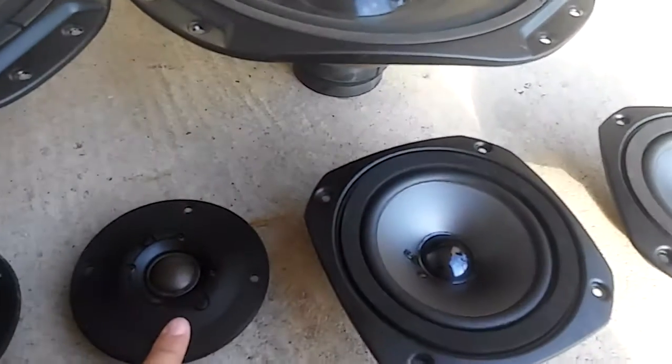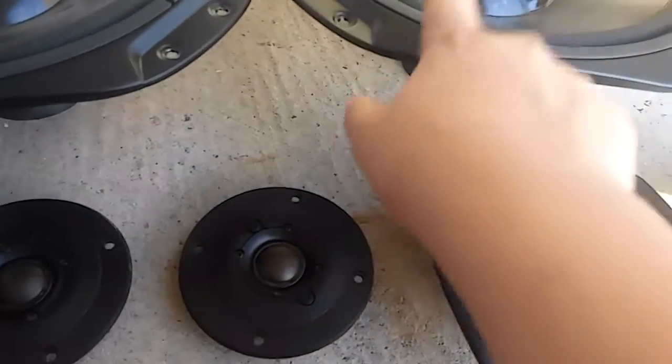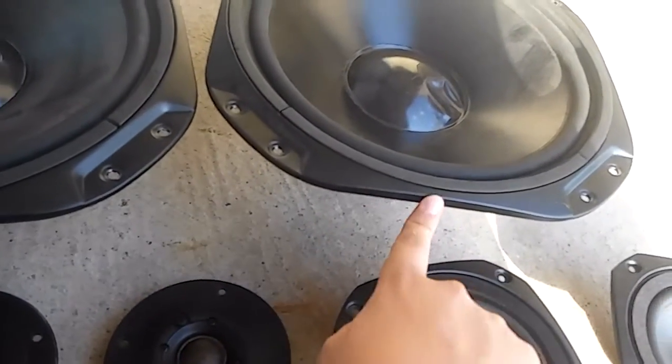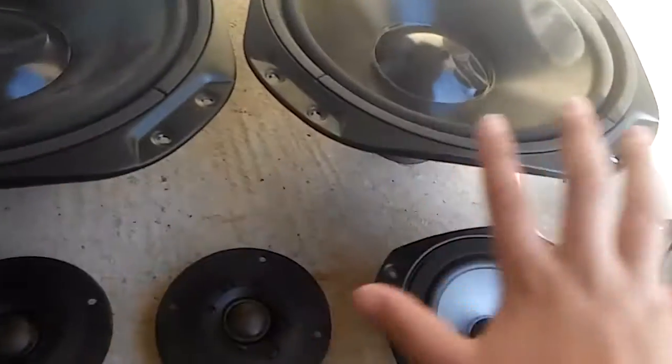That's basically the subwoofer, mid-tweeter, and mid-range — $140 in total. So if you want all three types, just one of each, that's $140. If you want all of these, that's $280.